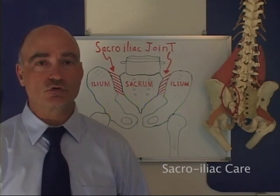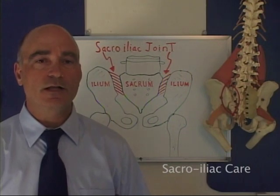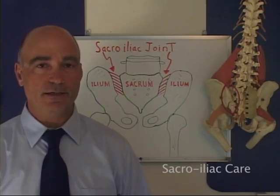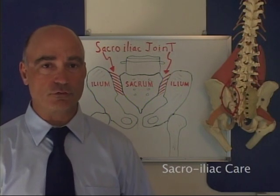Blood sugar stress directly affects sacroiliac joint stability. A sacroiliac ligament sprain is one of the most commonly misdiagnosed, mistreated, and mismanaged spinal injuries.